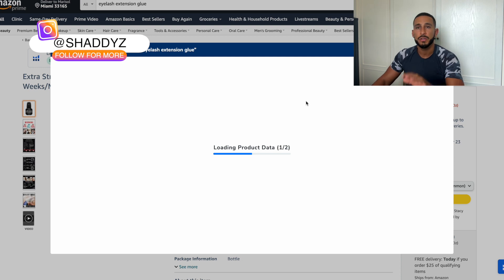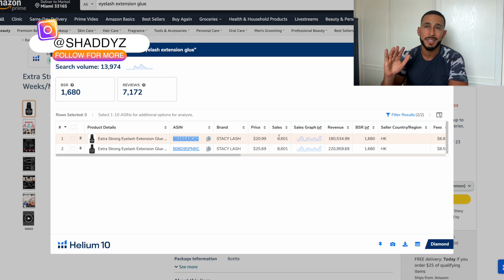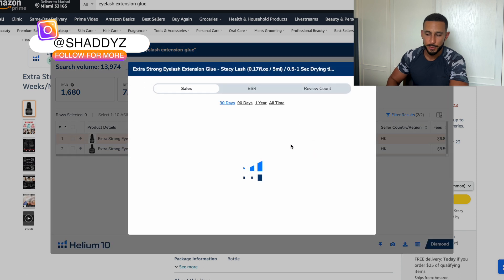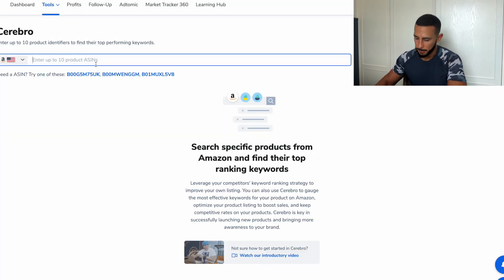After you do your Amazon product research and find a product with a category you like, you can look at your competitors in that niche and see how much they're making. For example, with eyelash extension glue — copying this ASIN — this person is generating almost $200,000 a month in revenue selling eyelash extension glue, which is absolutely insane. On average they're selling around 8,000 units a month. We'd then copy that ASIN and put it into Cerebro.